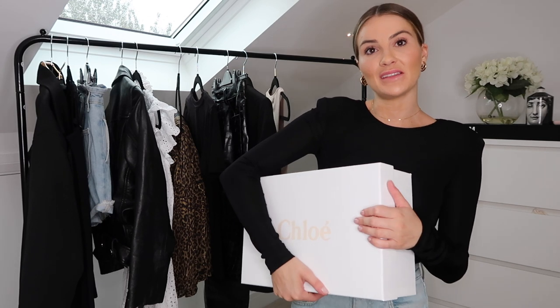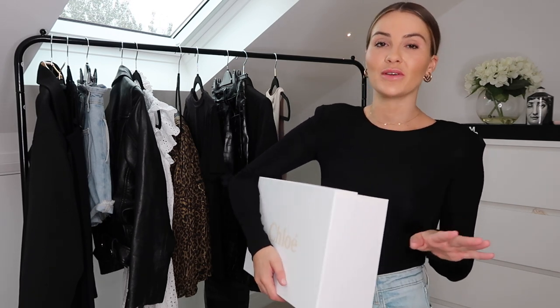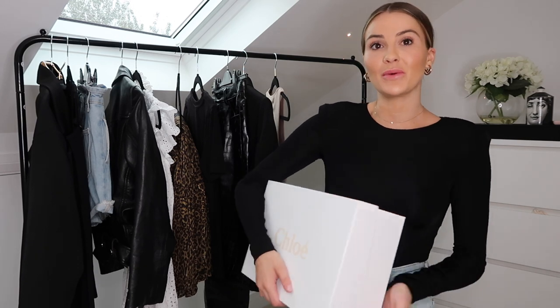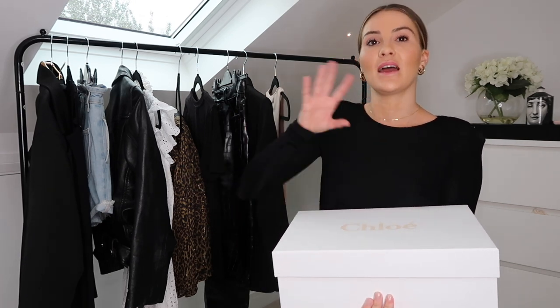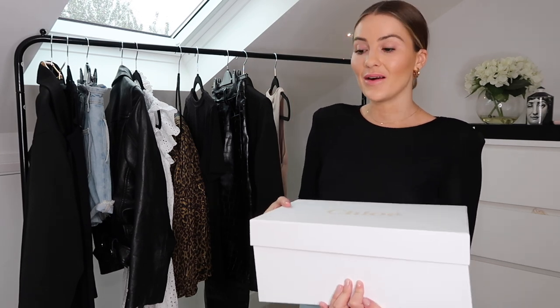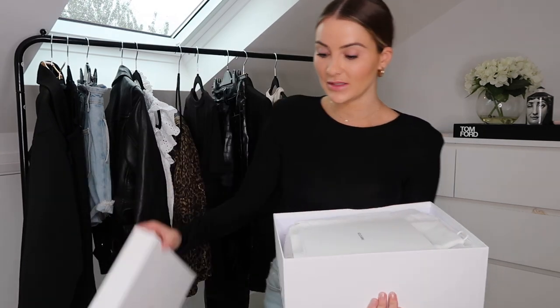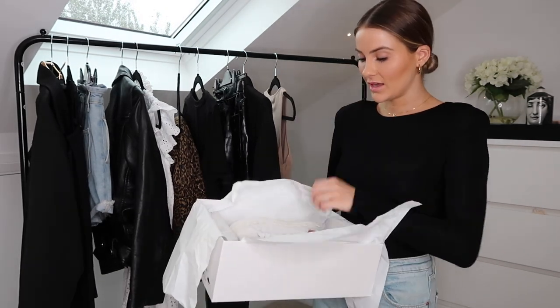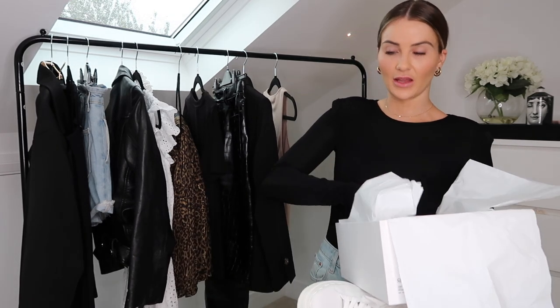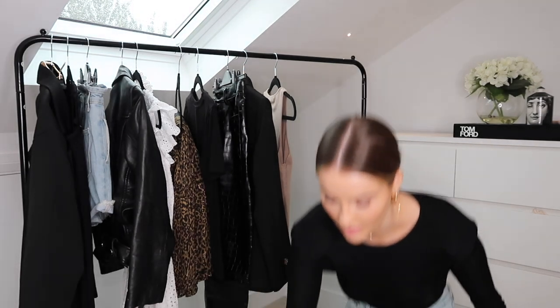First are the shoes — the first pair I got were from Chloé. I had my eye on a few pairs of Chloé trainers and wasn't sure which ones to go for. There were two pairs: one was definitely summer only, and another pair I'd get a lot more wear out of, so I decided to be more sensible. Everything from Farfetch is packaged beautifully as if you're buying directly from the shop. These are called the Lauren Low Top Sneakers.